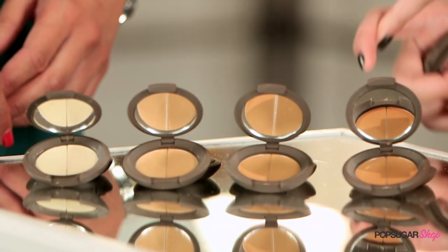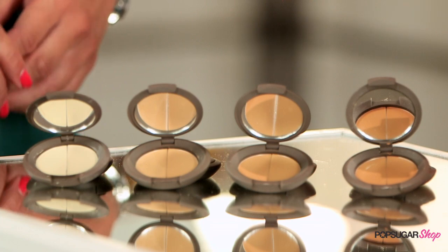This is going to cover warm and cool skin tones, whether you have an olive complexion, red undertones, or even really dark skin tones that are so hard to match sometimes. There's something here for everyone.